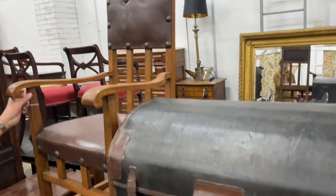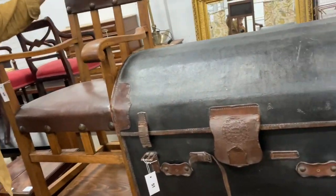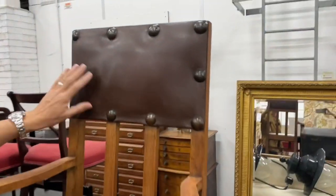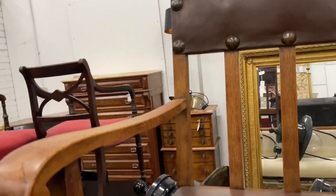Nice pair of arts and crafts chairs, lot 50. They look nice with big hammered studs on them and brown leather. Original oak. Not a bad model.